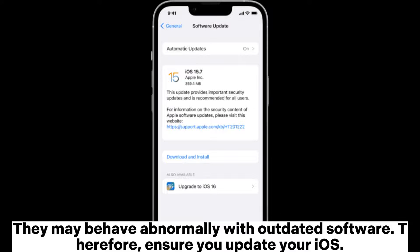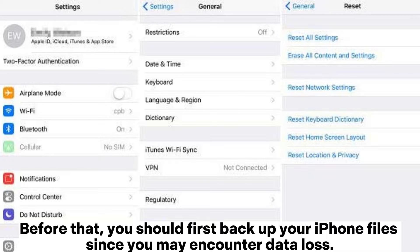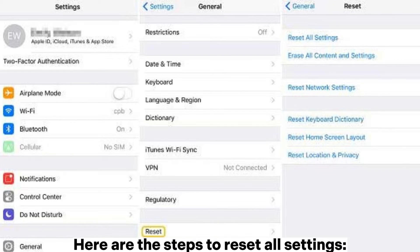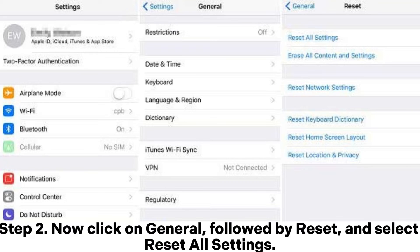Fix seven: reset iPhone settings. First, back up your iPhone files to avoid data loss. To reset all settings: open the Settings app, tap General, then Reset, and select 'Reset All Settings.'